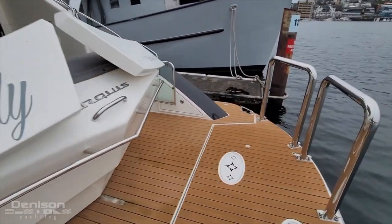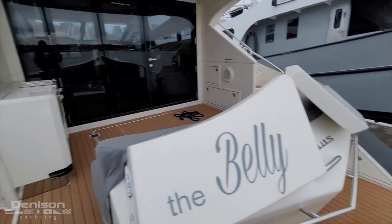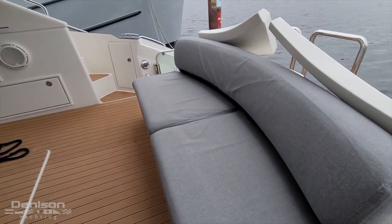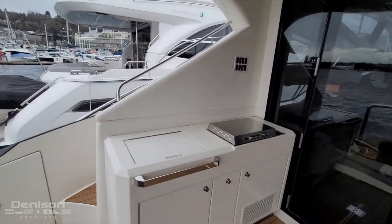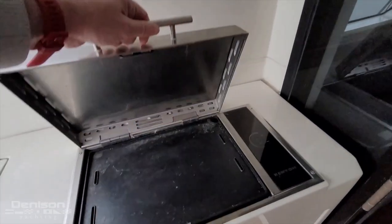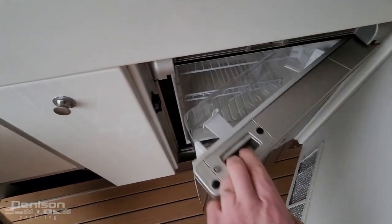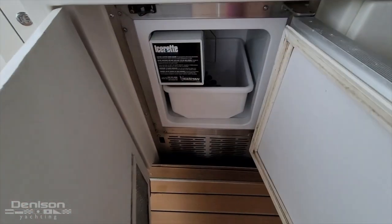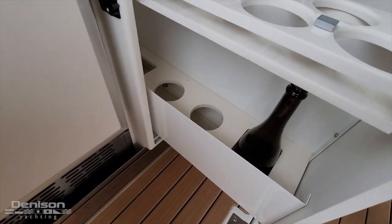As we jump here on the aft deck, we've got this raptor deck or C deck with the hydraulic platform here as well. All new upholstery here — nice, more modern gray upholstery. And just here on the port side, we have a sink as well as a Kenyon grill. And then underneath we have a Norcool refrigerator freezer, as well as an ice maker in here as well.